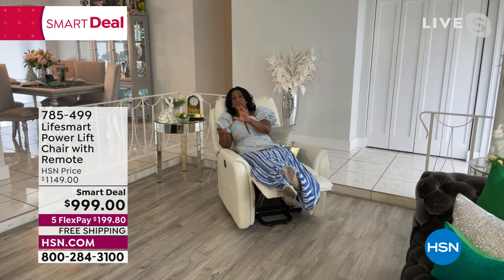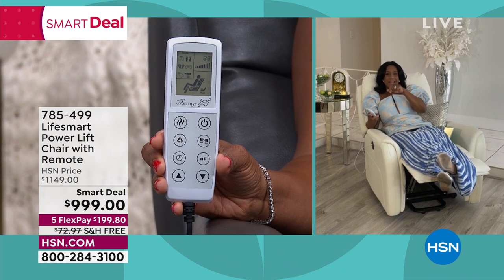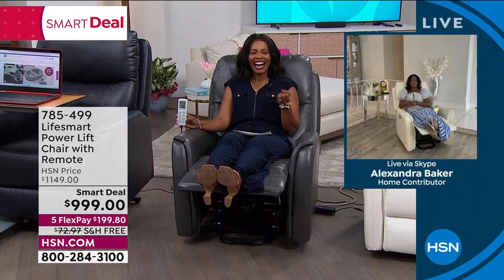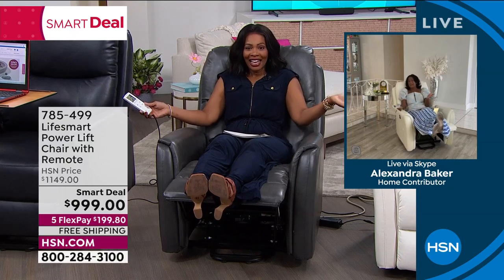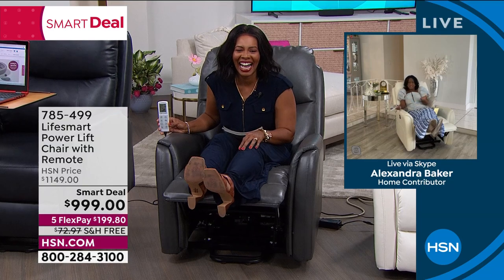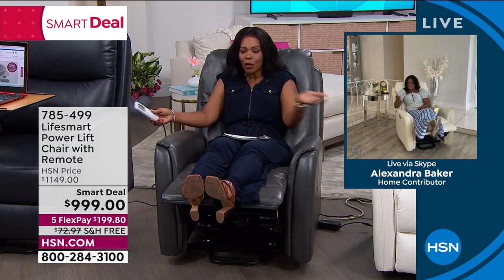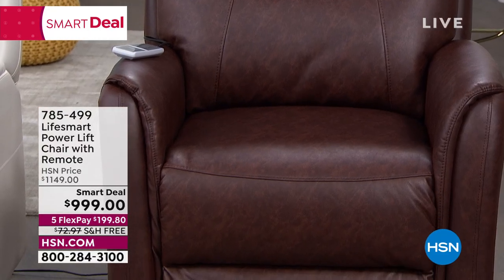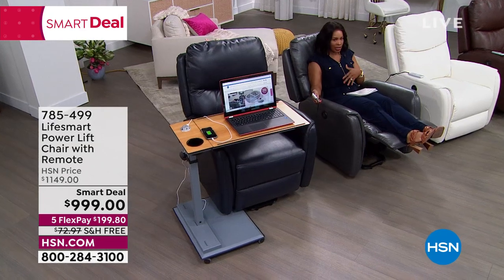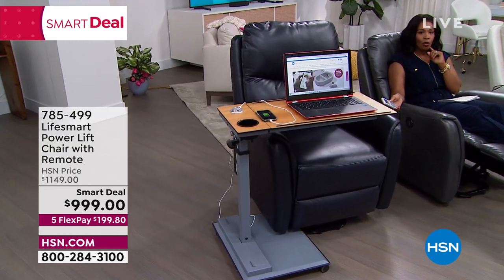The host notes the chair offers a customizable experience — some days full recline, some days feet up, some days just seated. As a Smart Deal, $150 is taken off plus free shipping is included, making it an especially strong value. She encourages people to order now rather than waiting until the deal is gone.